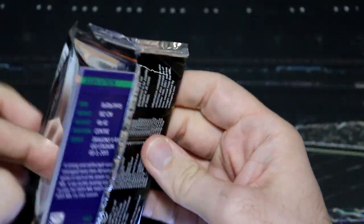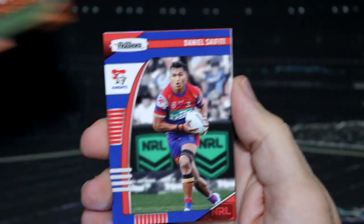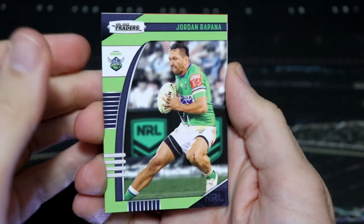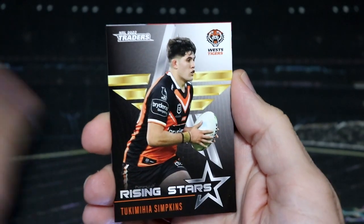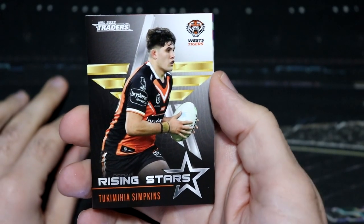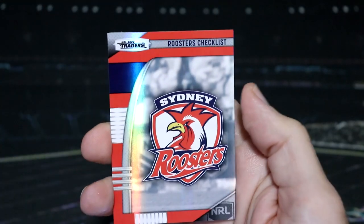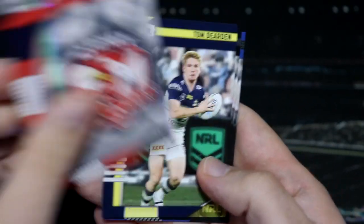This is our third last pack for today. Of course we will be opening up more traders on Score Center, which usually happen at the end of the episodes. Rising stars galore — we have Simpkins from the Tigers and a Roosters Checklist Pearl Special.